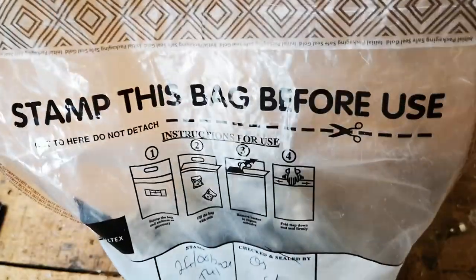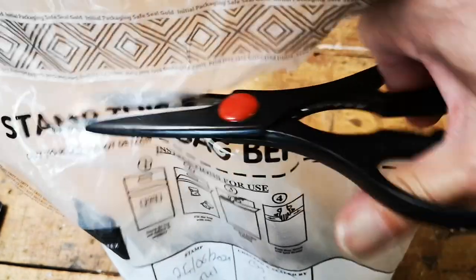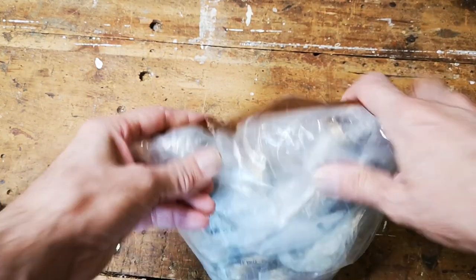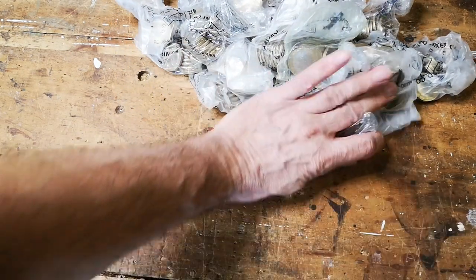It's now 20 minutes later and I've finally found the scissors. Let's cut that down. Let's rip them out. Right, let's see what we've got. I can't be bothered to count them. Let's go.